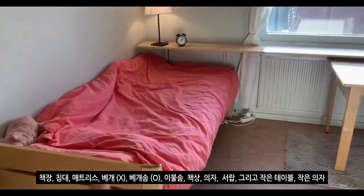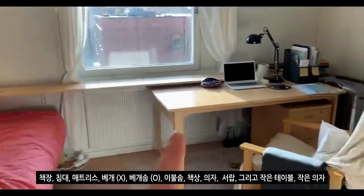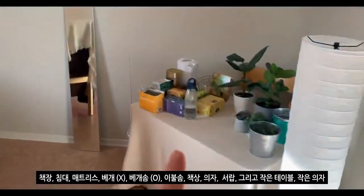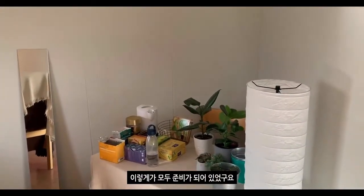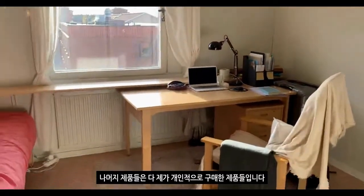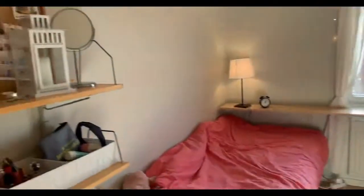베개, 베개 커버, 이불 커버, 책상, 의자, 서랍, 그리고 작은 테이블, 작은 의자, 이렇게가 모두 준비가 되어 있었고요. 나머지 제품들은 다 제가 개인적으로 구매한 제품들입니다.